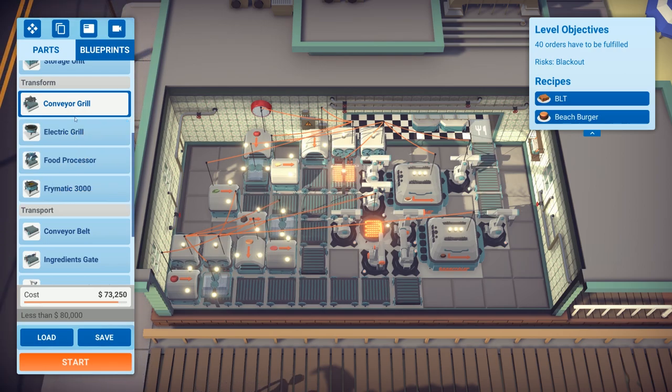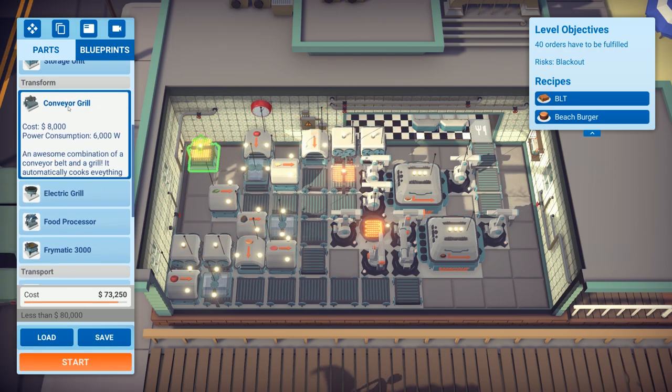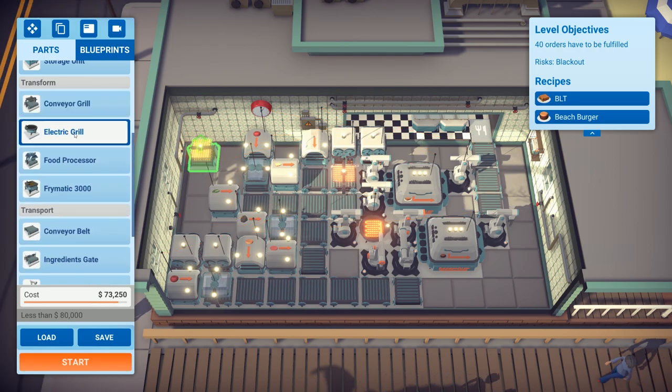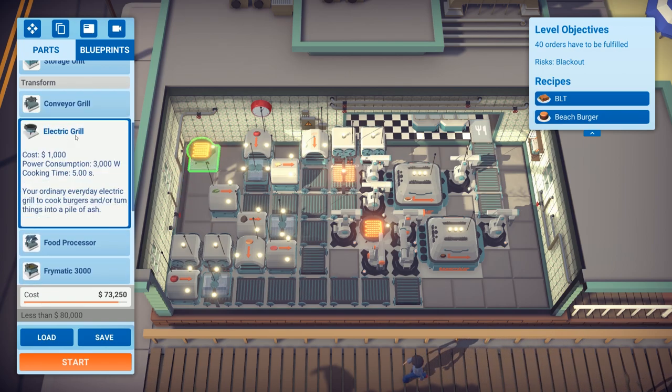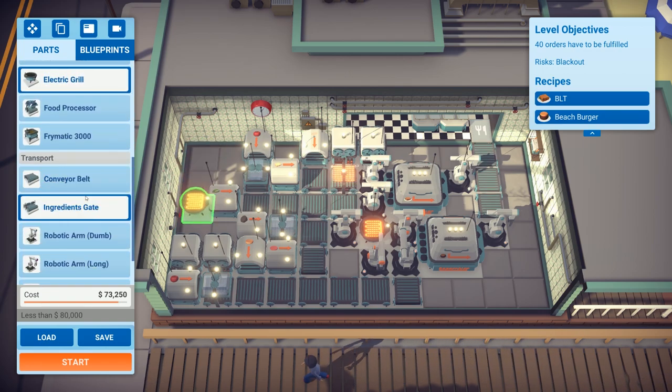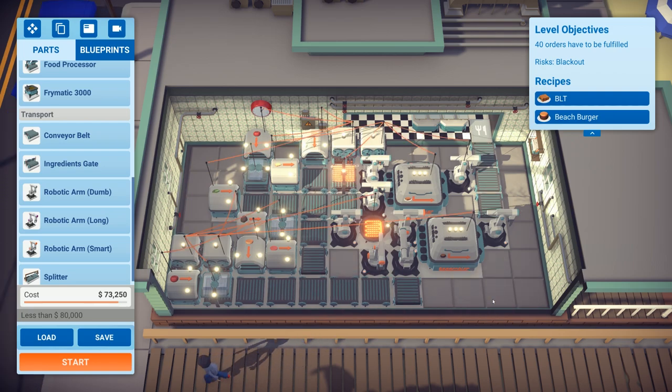The consumption is 6000 watts for a conveyor grill versus 3000 watts for an electric grill. We are going over the limit and these are on slow mode, so I'm trying to think what the solution would be.